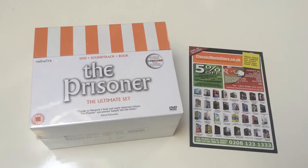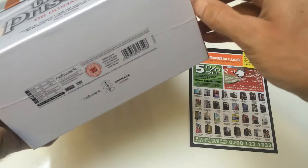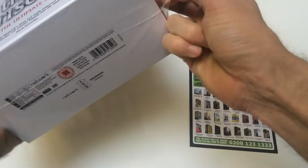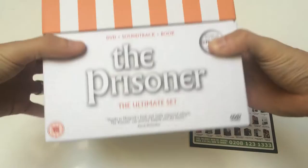So if we just take the cellophane wrapping off, it's kind of the end of an era of box sets that come in nice card boxes. It's a really nice box set — the recommended retail price on these is over a hundred pounds, so it's a lot of box set you get in here.